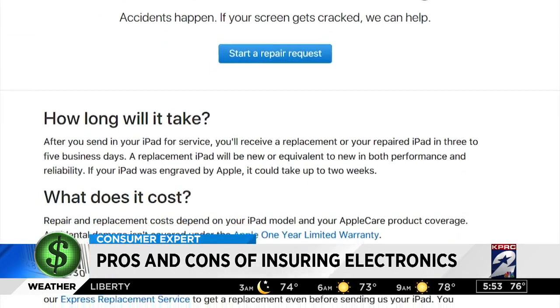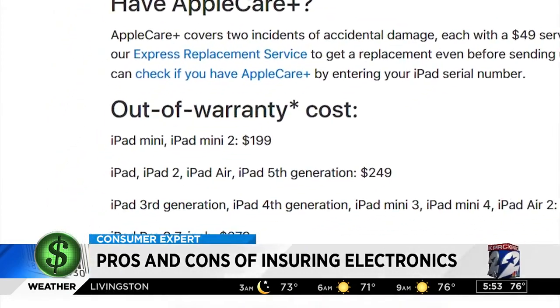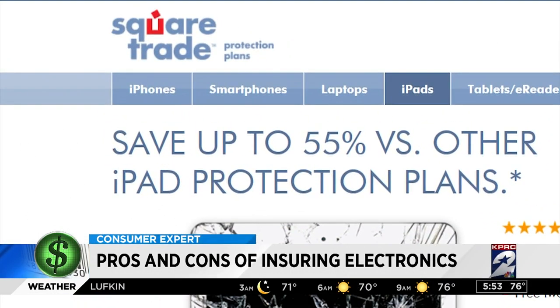But fixing an iPad screen is much more expensive. Apple charges $379 to fix the smallest iPad Pro screen. If you had basic Square Trade coverage, you would pay just $158 for the fix.